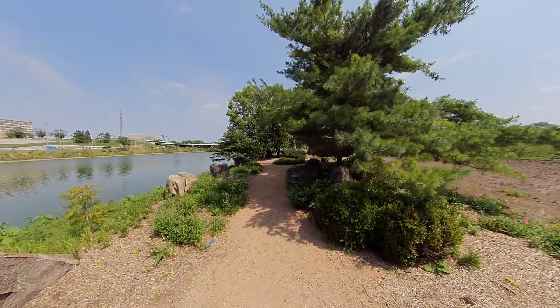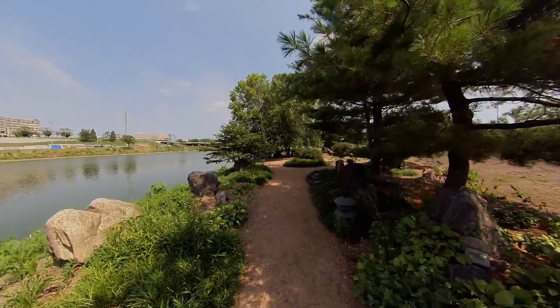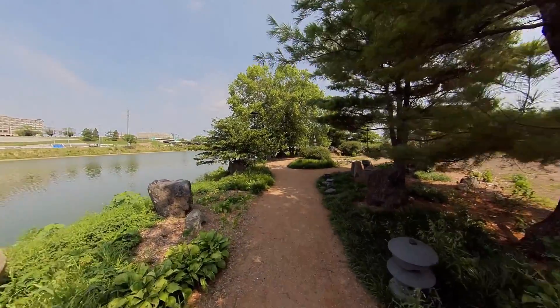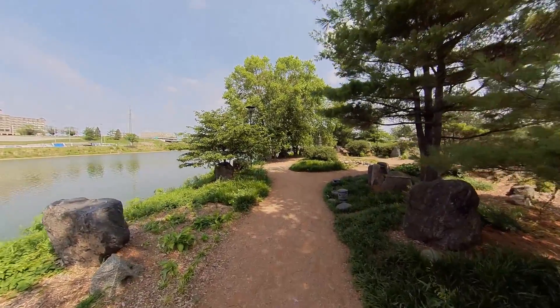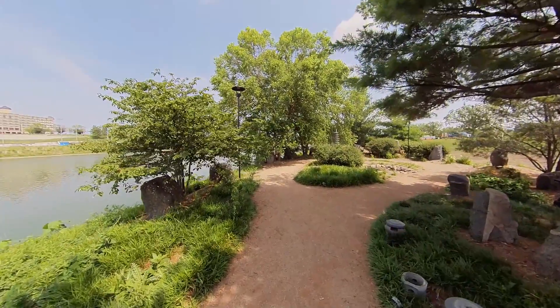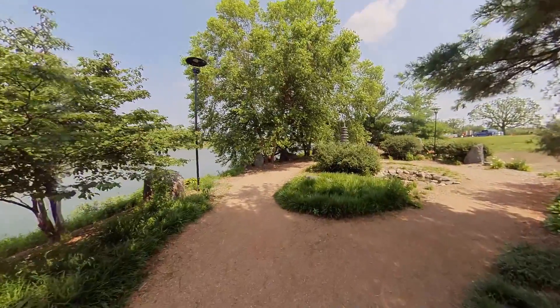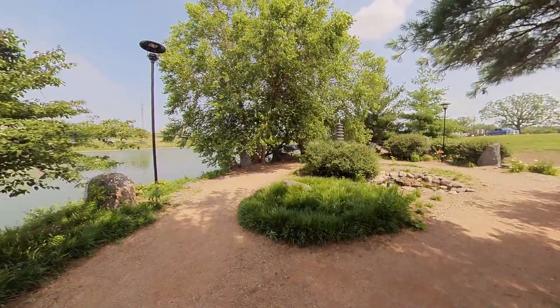A lot more rocks here. Some birds flying in the tree. Nice and shady in here — it's quite the warm day in Des Moines actually today, and it feels good. Looks like we got a little water situation going on over here.